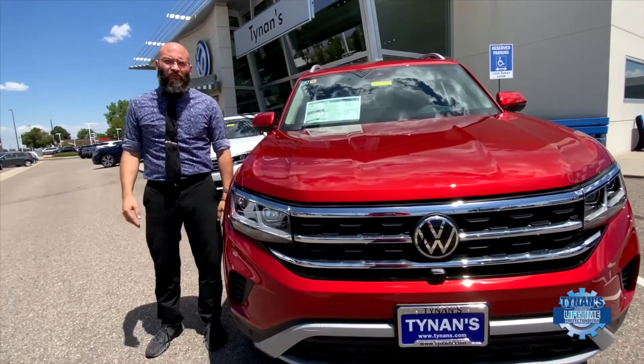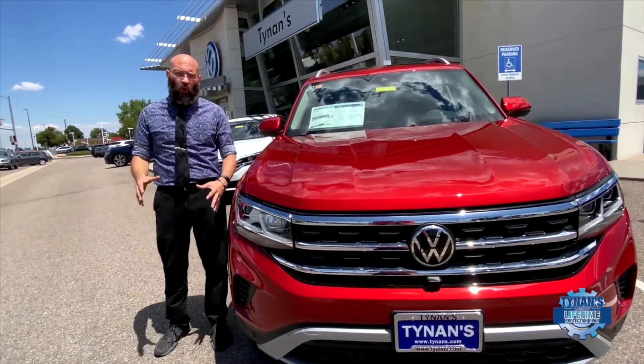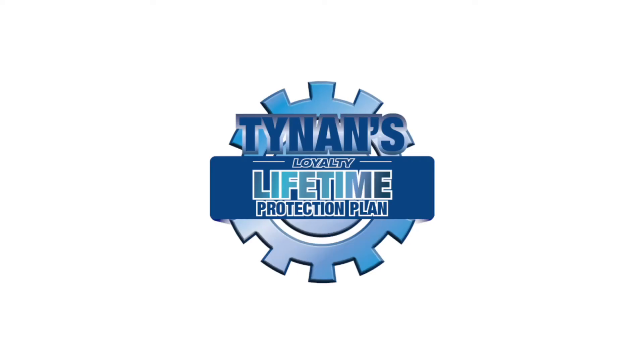Come take a test drive with me today here at Tynings Volkswagen in Aurora, Colorado — home of the Lifetime Powertrain Warranty.